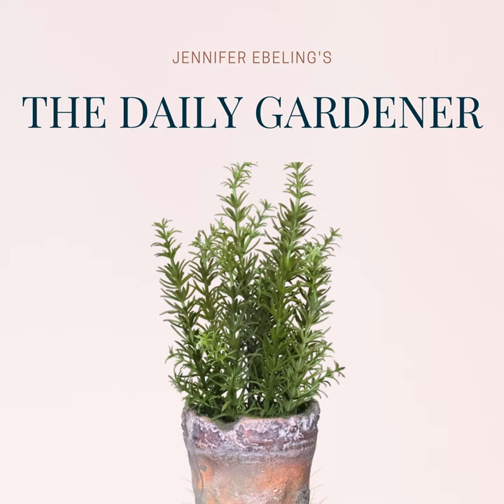Today we celebrate the American doctor and amateur botanist who left a legacy in Michigan, and we'll also learn about the very first botanist to explore Michigan and Mackinac Island. We'll recognize the man who started the California Botanical Society, and we'll hear a quick thought on spring by Ellis Peters. We grow that garden library today with a beautiful book about hydrangea, and then we'll wrap things up with National Licorice Day. But before we get to all of that, let's check out today's curated news.